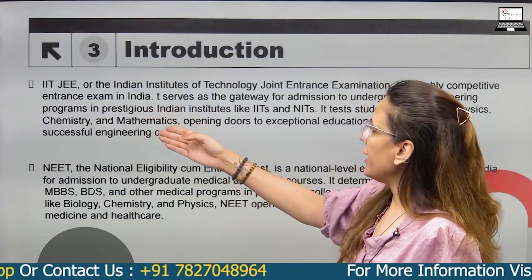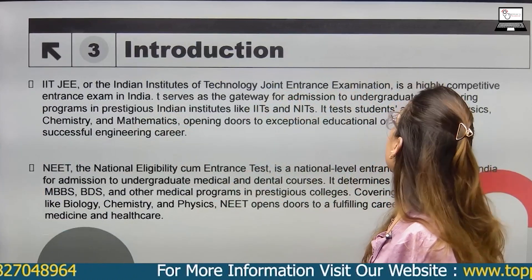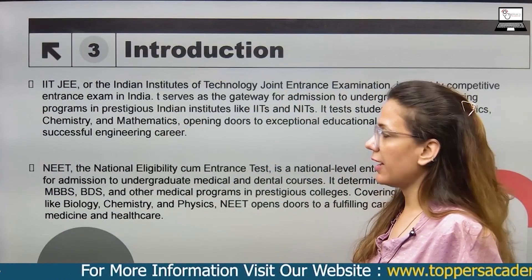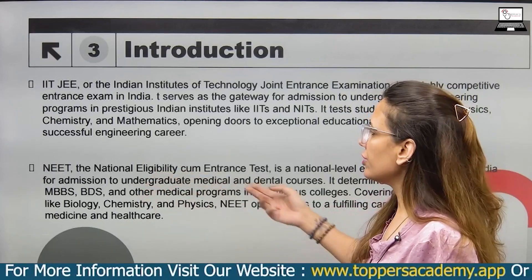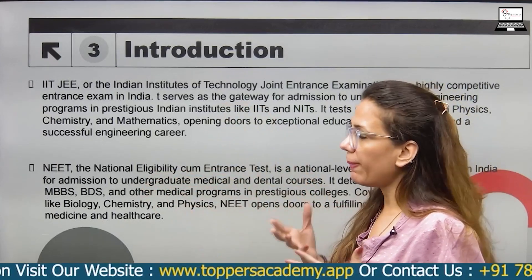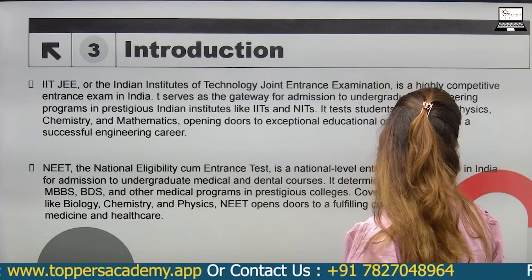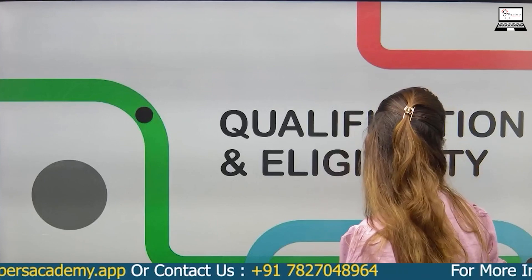IIT JEE — the Indian Institute of Technology Joint Entrance Examination — is a highly competitive exam in India. NEET, the National Eligibility cum Entrance Test, is also one of the toughest papers in India.